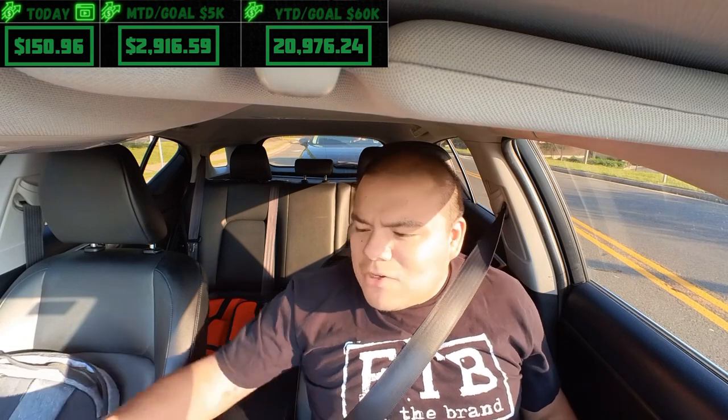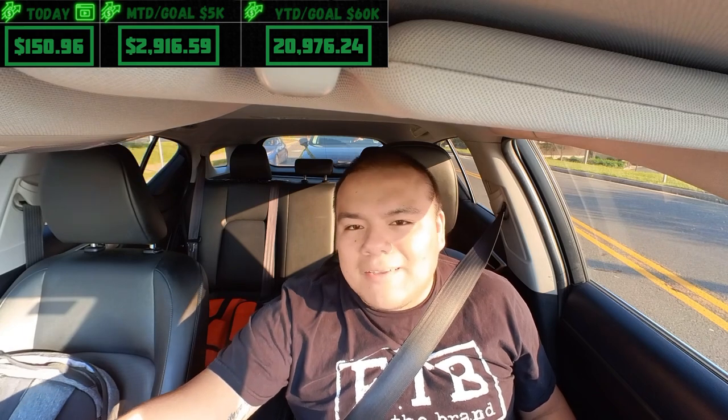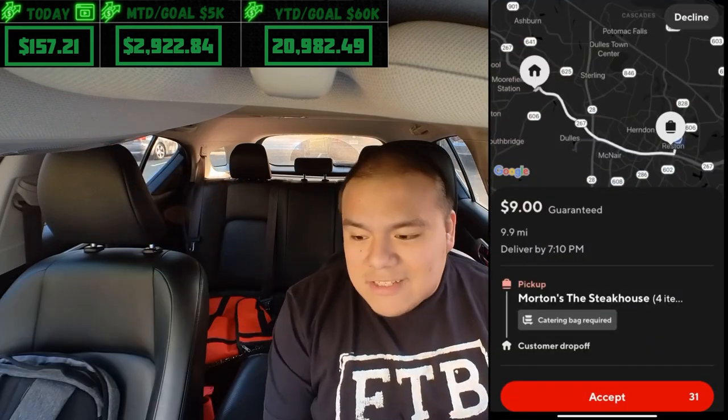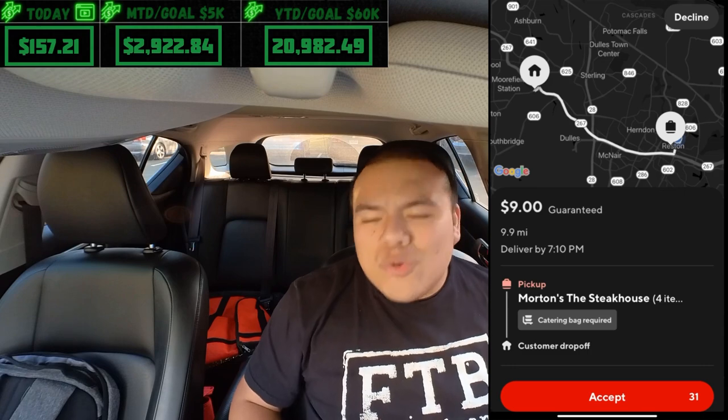Dropped off the North Italia order. Before that I declined a catering bag order going all the way out to Ashburn — a zone away, not risking a cash tip for that. Not all catering bag orders are good ones. Making our way back to the town center for the next order.